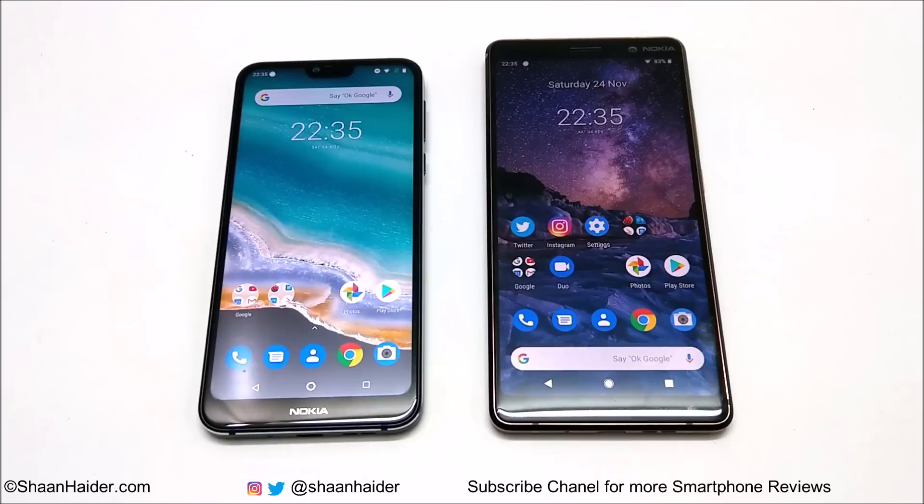Nokia 7 Plus runs on Android 9 Pie while Nokia 7.1 has Android 8.1 Oreo and the Android 9 upgrade is not available right now. Nokia 7 Plus comes with a 6-inch screen and Nokia 7.1 comes with a 5.84-inch screen. Both have FHD resolution, but since Nokia 7.1 has a 19:9 aspect ratio, the pixel count is slightly higher and the PPI is better on Nokia 7.1.